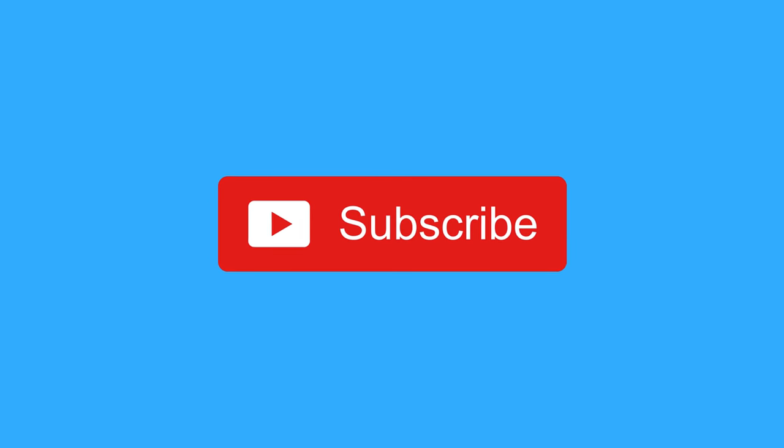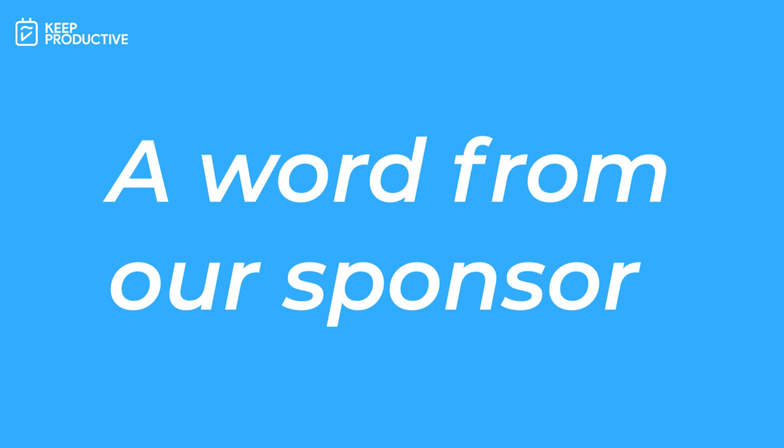I hope you enjoyed today's video. Please subscribe if you're new, like the video if you found it useful, and share it with a friend if they're looking to check out what's new in the G Suite area. Here's a little bit more about Pipedrive, who was our sponsor for this month here on Keep Productive.